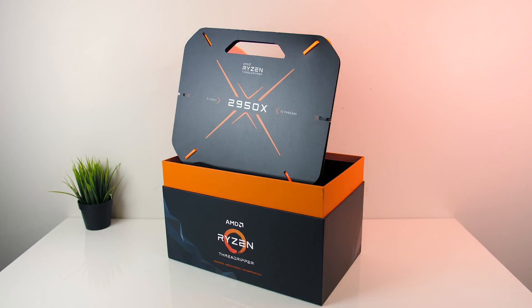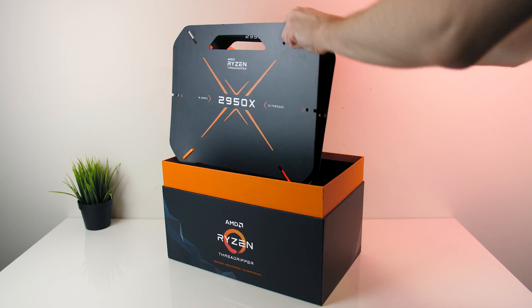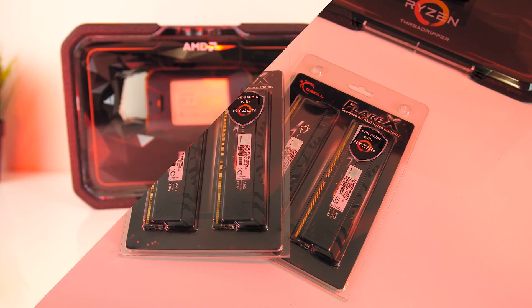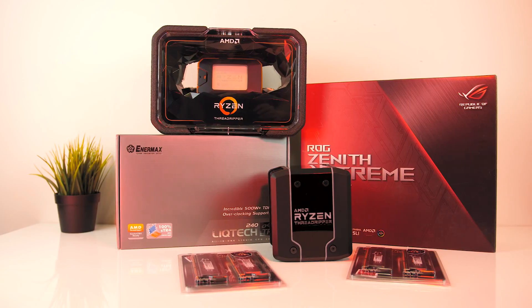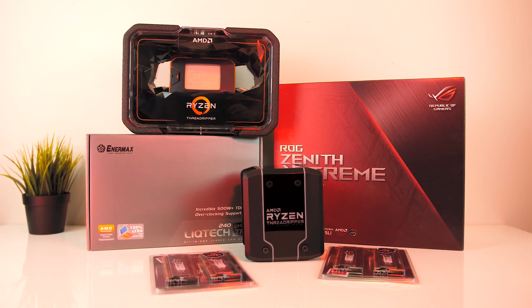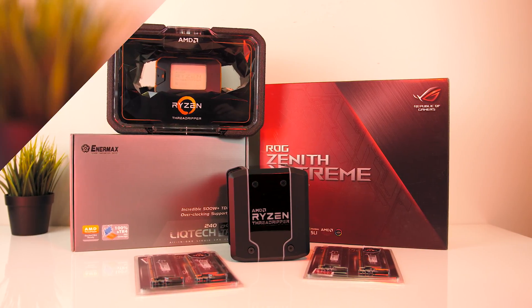The reviewer kit came in a massive box so that it can be displayed and look pretty. Inside was a newly redesigned case for the CPU itself, 32GB of G.Skill memory, and the new Wraithripper cooler. In addition to that I've also got the ASUS Zenith Extreme motherboard for testing, as well as a LICTEC all-in-one liquid cooler.